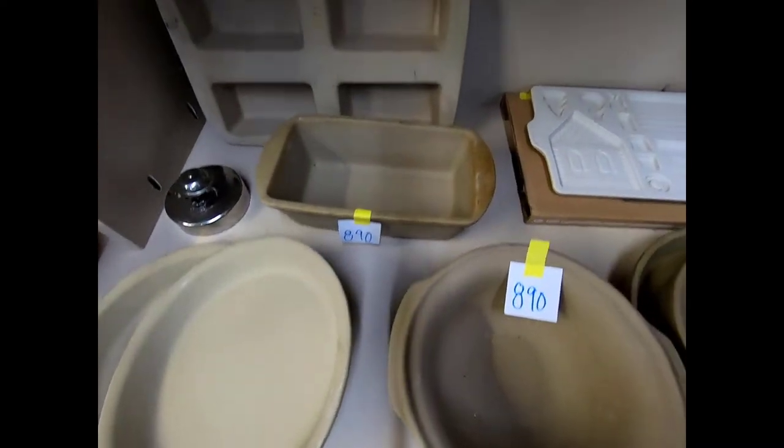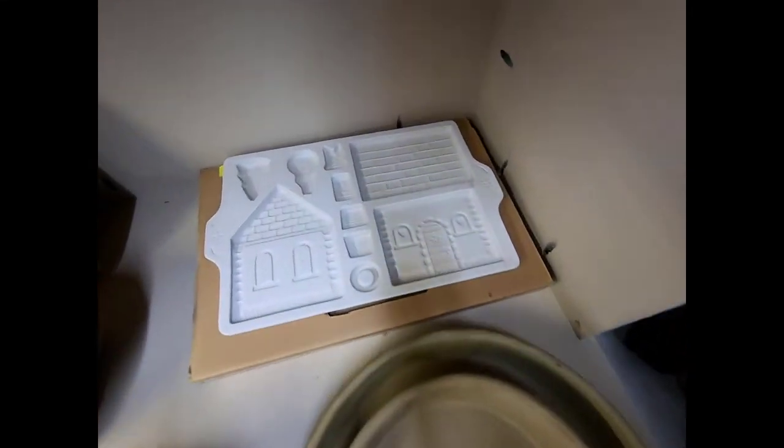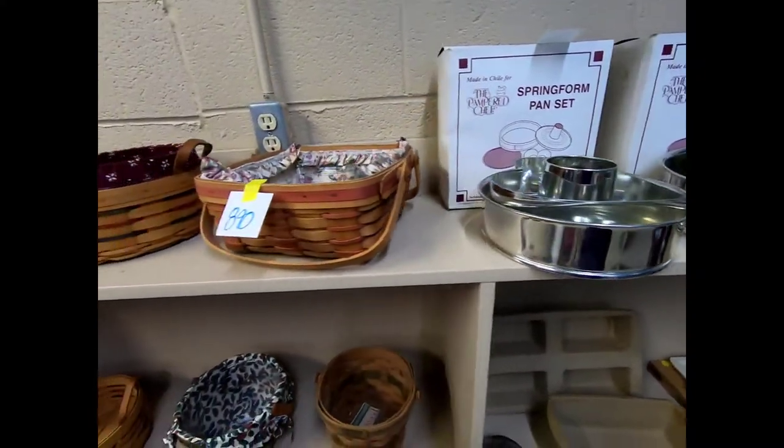There are pie plates, loaf pans, stoneware items, a gingerbread mold, a springform pan set by Pampered Chef, and more Longaberger pieces.